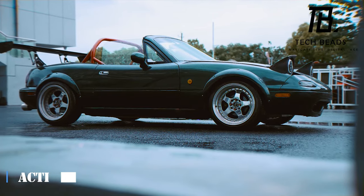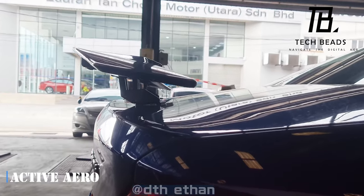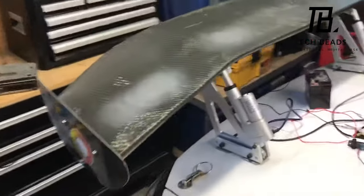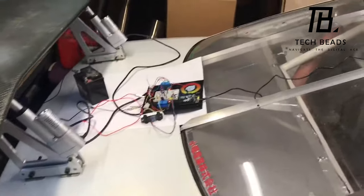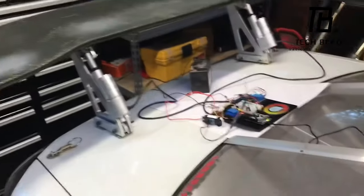Get ready to rev your engines because we're talking about active aero. This racing-inspired wing system doesn't just look cool — it can help you set new records on the track. According to the manufacturer, this wing adapts to your driving in real time, making you faster with every lap.